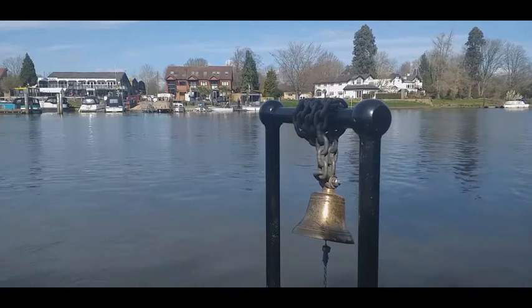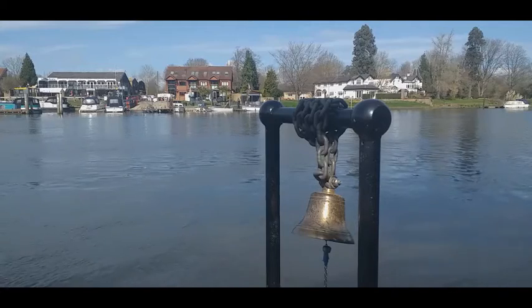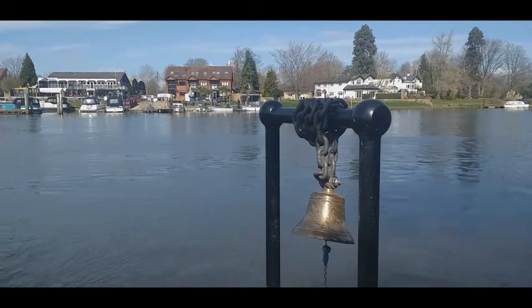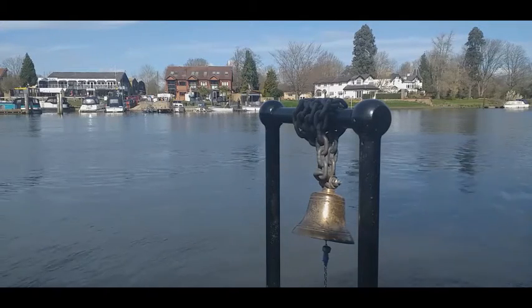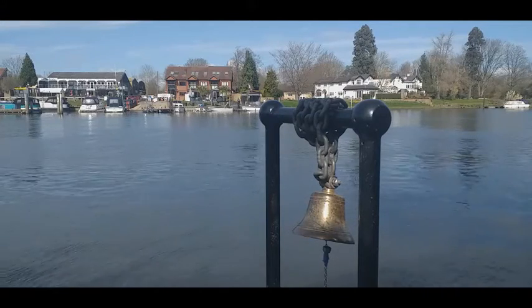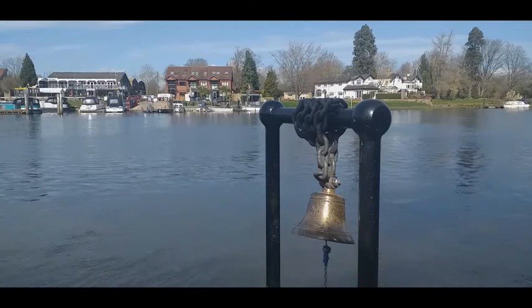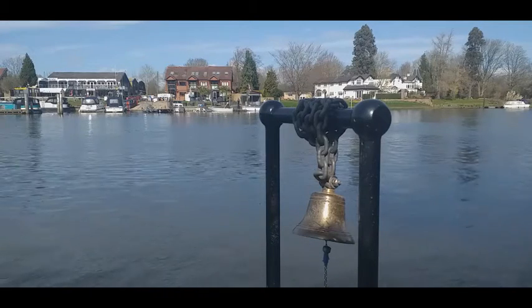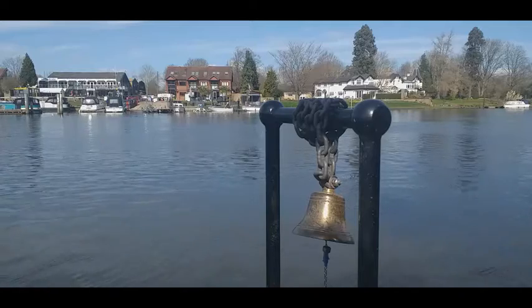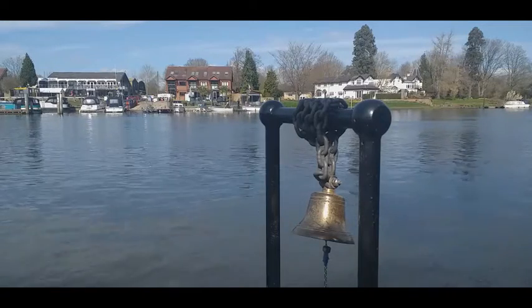We have just passed the footbridge leading over to the house on Doily Cart Island and a few yards further on is the ferry to Shepperton, or more specifically a launch. The timetable says it runs every quarter of an hour up until 5 or 6 in the evening depending on the season, but there is also a bell to summon the launch — just how effective ringing the bell is, I am not sure.